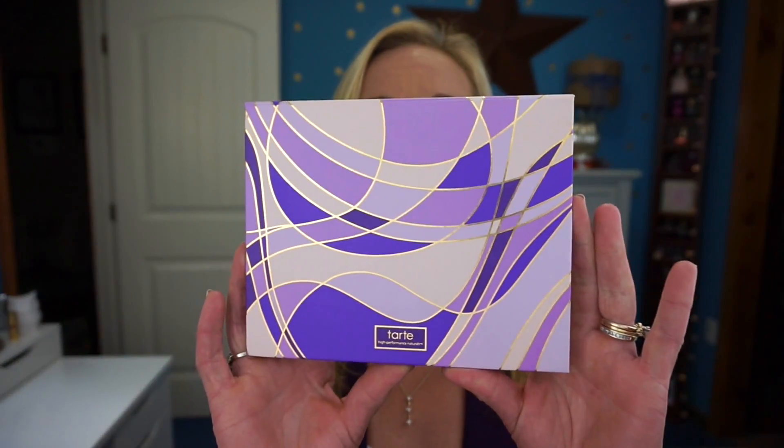The next product I picked up is the Tarte High Performance Naturals — the Color Vibes palette. This is the Christmas palette they've come out with, part of the holiday 2016 collection. Here's what the actual package looks like — it's got kind of a 60s little vibe going with it. That's the new packaging for the holiday 2016, which I'm okay with, I don't have a problem with it.